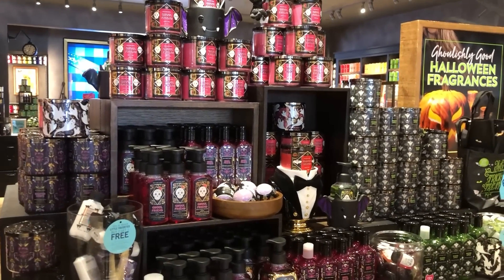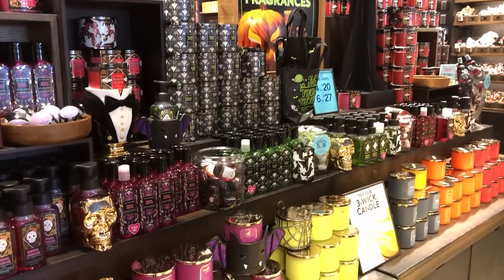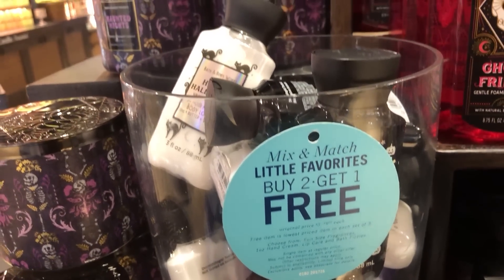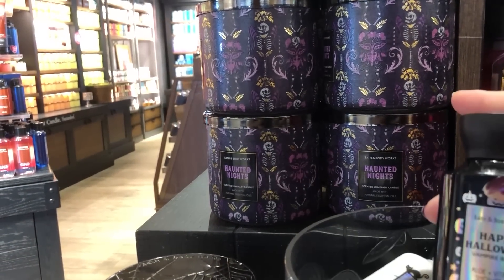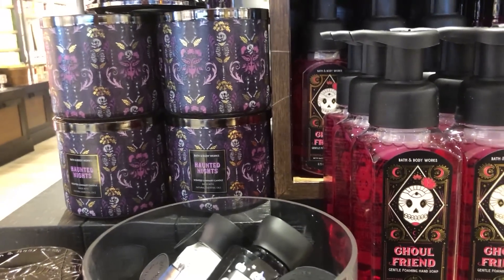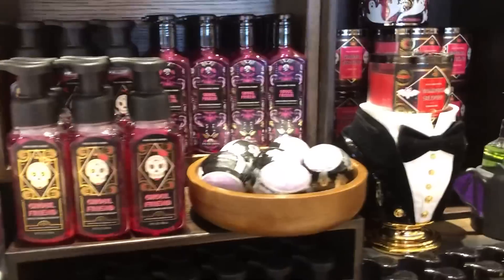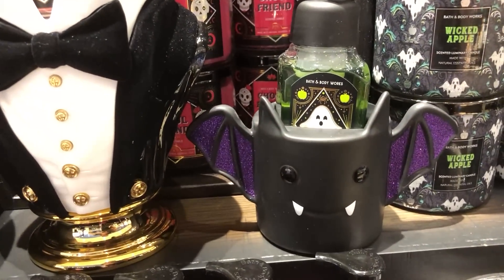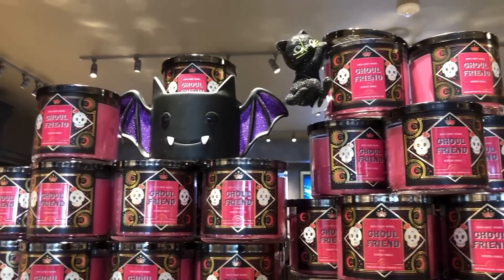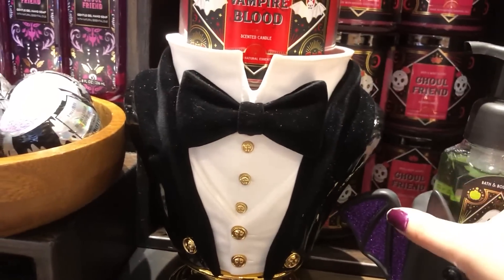Bath and Body Works was fully decked out — such a great looking display. I see a 'Happy Halloween' one — that was Vampire's Blood scent — and there's that bath bomb. You can see the tuxedo candle holder, the three-wick. The ruffled one was already gone — I couldn't find it. The tuxedo one is a little strange to me, it doesn't seem Halloween enough, but it's still cool.